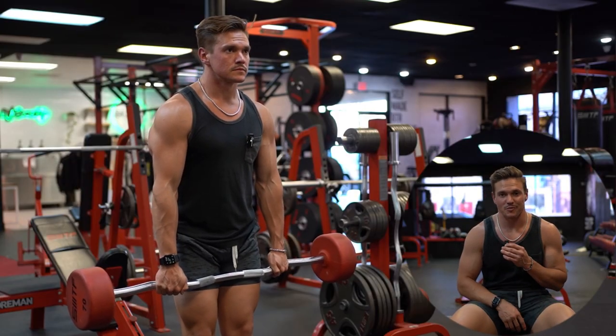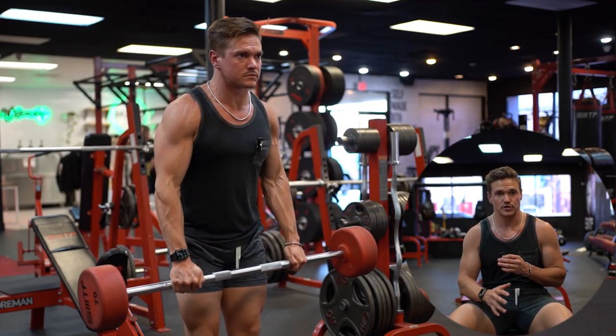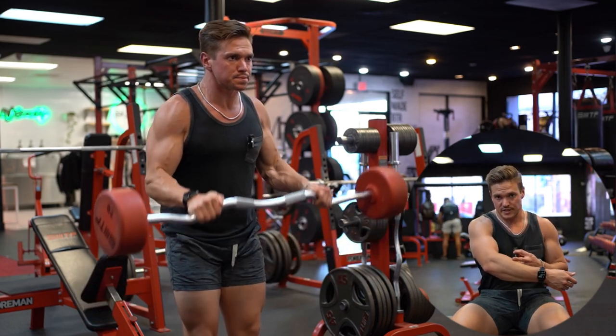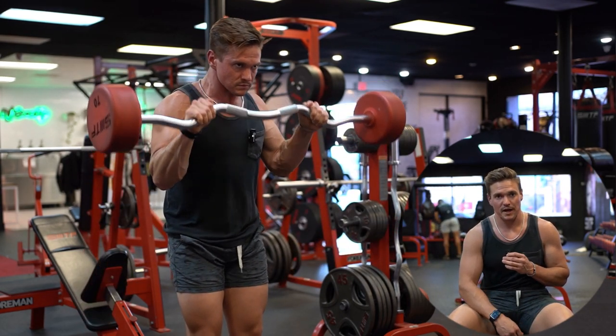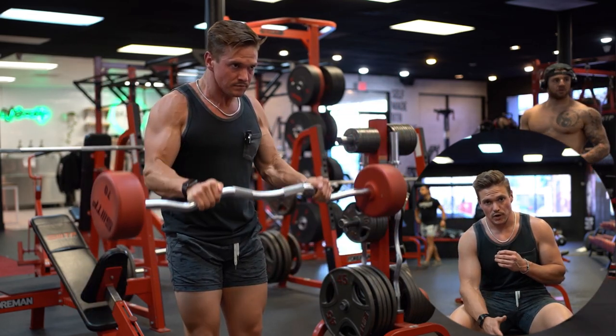We're finishing up with some arms. I'm doing reverse curls right now — these are so good for building the brachioradialis, which is the top of the forearm, as well as the bicep. It's one of my favorite bicep exercises. I just feel like I get a crazy good pump after doing them, and it's definitely something you should include in your program.